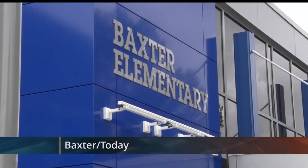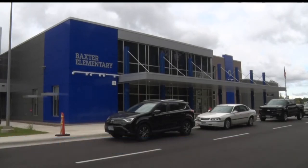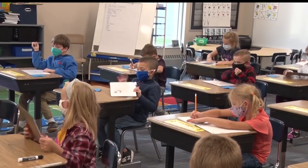Baxter Elementary's new two-story state-of-the-art building has been in the works for a little over two years now. And yesterday was the first official day to welcome students back to class. The first day was exciting.